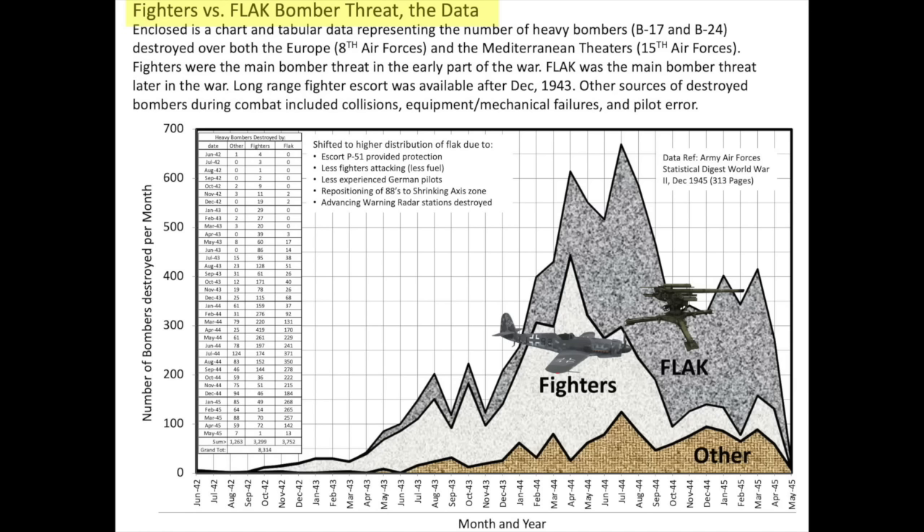This chart shows the distribution of destroyed bombers from both the 8th and 15th Army US Air Forces. The x-axis is the number of destroyed bombers per month. The area curves represent destroyed bombers from either other causes, flak, or fighters. More bombers were destroyed by German fighters up to May 1944. After May 1944, more bombers were destroyed by ground artillery flak than fighters.